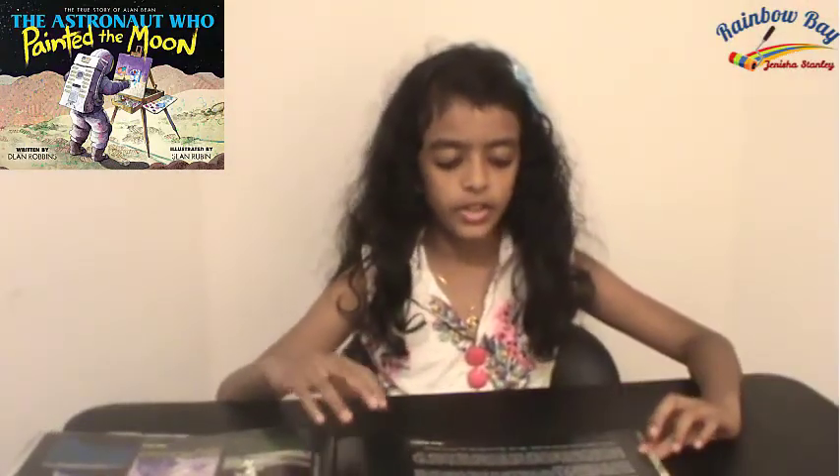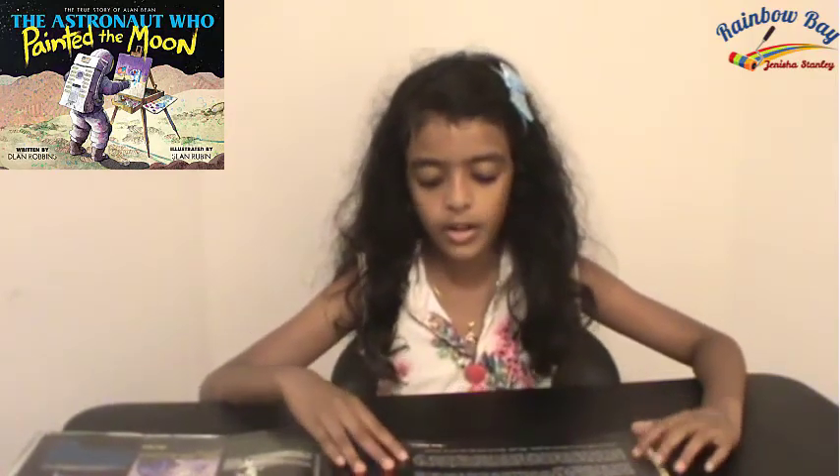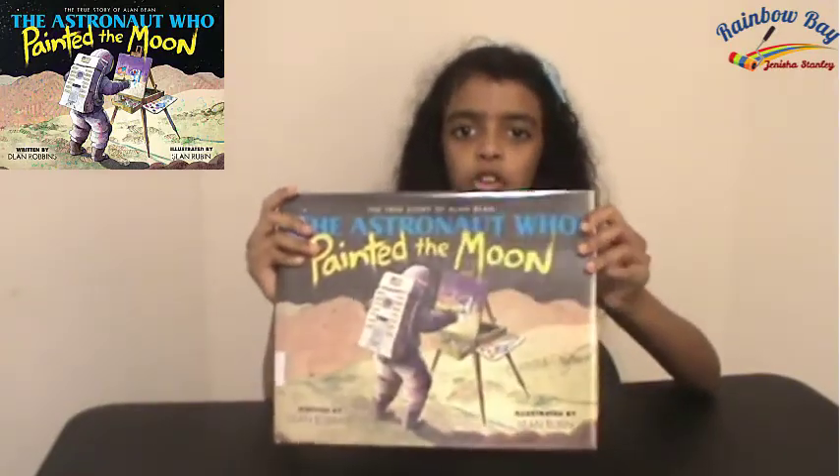Here's something Alan said: 'I think of myself not as an astronaut who paints, but as an artist who was once an astronaut.' All you children, go and read this book to learn more about the history of the fourth person that walked on the moon, Alan Bean.